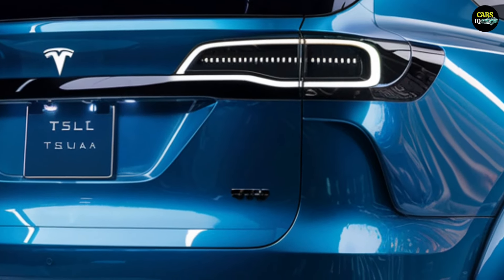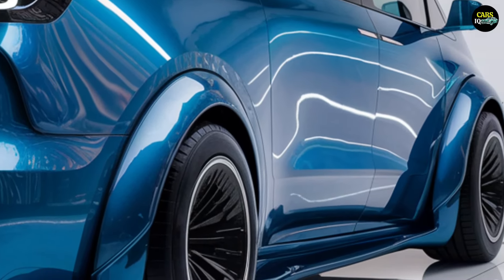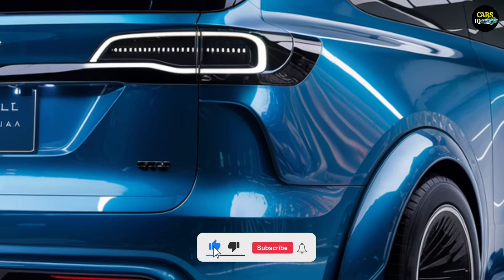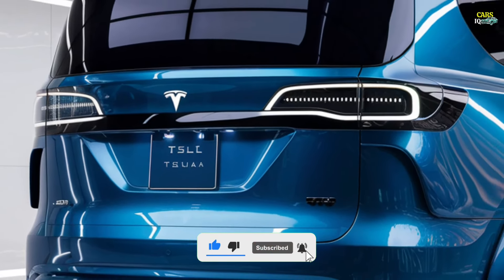The 2025 Tesla van is finally here, and it's set to redefine what we expect from electric vehicles. Tesla has outdone itself by delivering a van that's not only packed with cutting-edge technology, but also offers a futuristic design and unparalleled comfort for families and businesses alike.